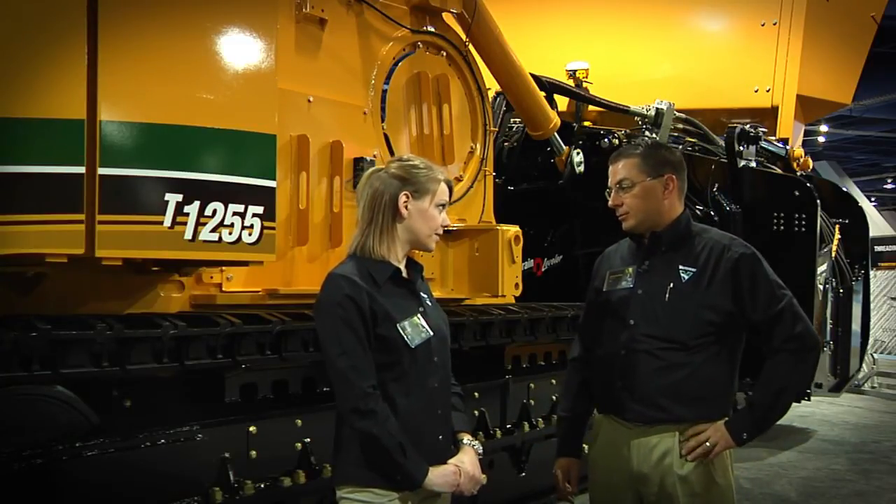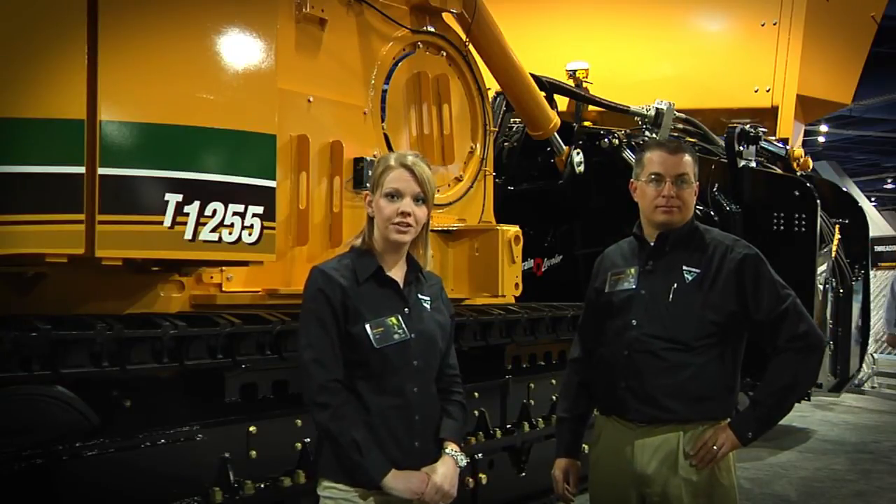Well, thank you very much for talking with us today. And if anybody wants to check out more information on this, please visit www.vermeer.com.